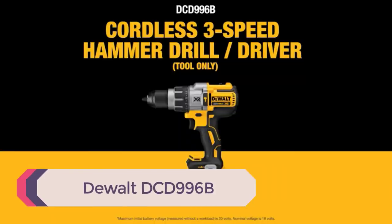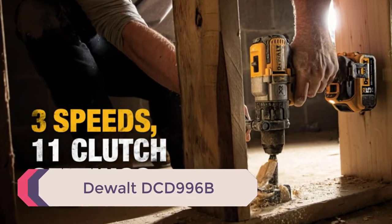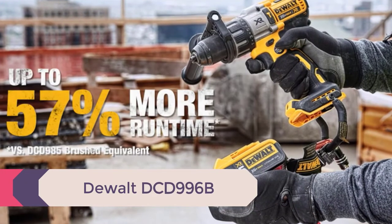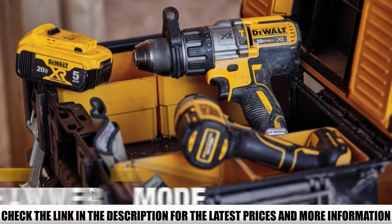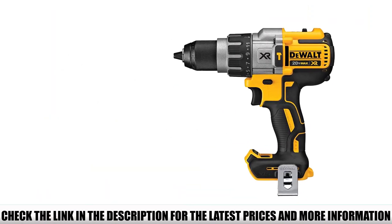The DEWALT DCD-996B — this is not just any cordless drill. The DEWALT DCD-996B is a 20V max cordless hammer drill. It packs much more punch and has far more torque than your average unit.